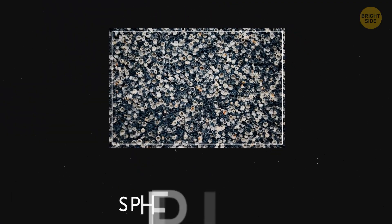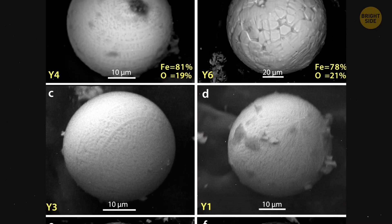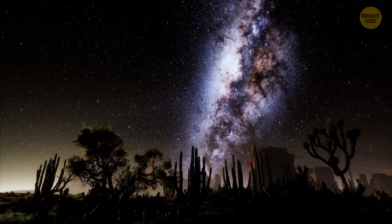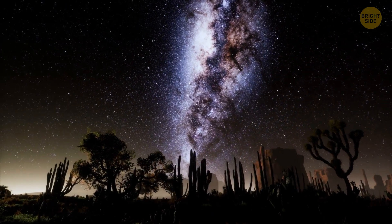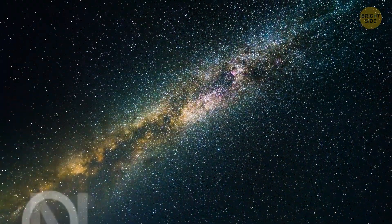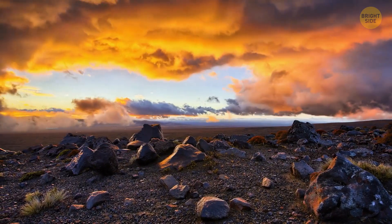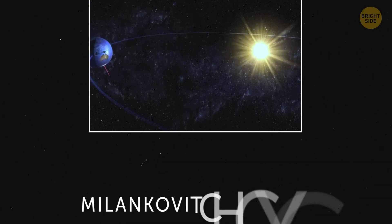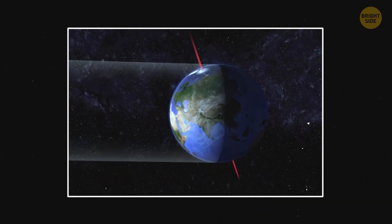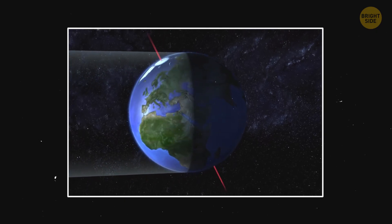Another proof of this is spherule beds — tiny, round particles created by material thrown out during impacts. When we look at them, they also match the cycle timing. Spherule beds on our planet formed exactly when the Earth was crossing the Milky Way's spiral arms, and most of them formed when it was just over 1 billion years old. There are many cycles that influence our planet, like the Milankovitch cycles — the ones that tell us how the Earth's orbit and tilt change over time. This affects the planet's climate, but this new 200 million year cycle is a whole new level.